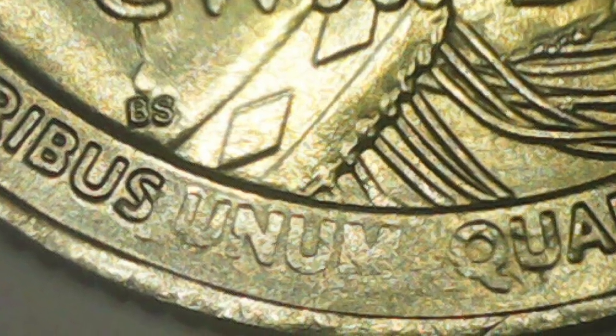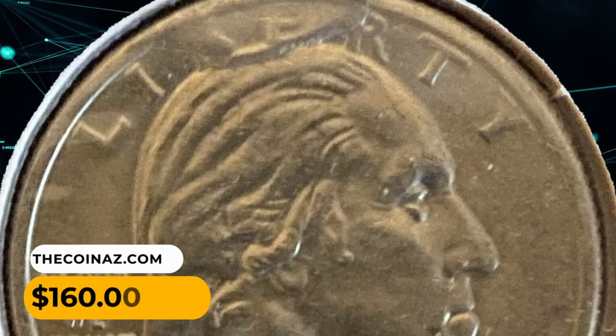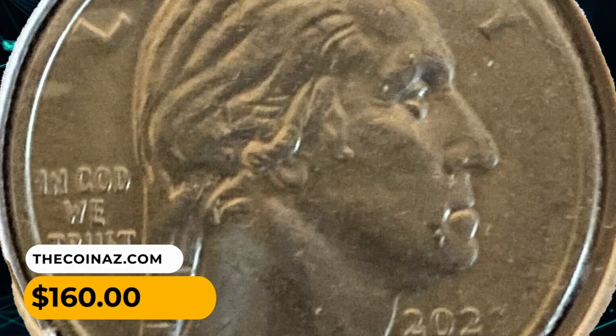Examples of Mankiller Quarter dollars with retained cut errors similar to that found by Clark Davis — this one was sold for $160 on eBay.